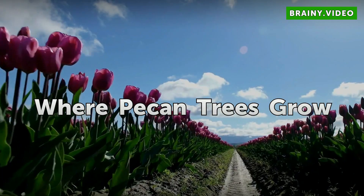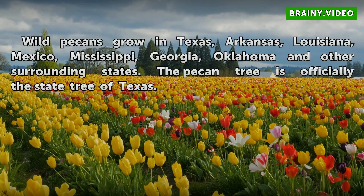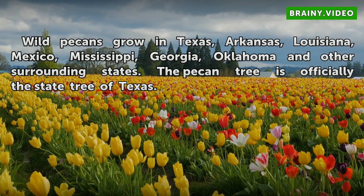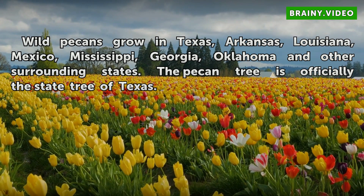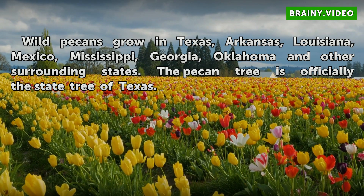Where pecan trees grow: Wild pecans grow in Texas, Arkansas, Louisiana, Mexico, Mississippi, Georgia, Oklahoma, and other surrounding states. The pecan tree is officially the state tree of Texas.